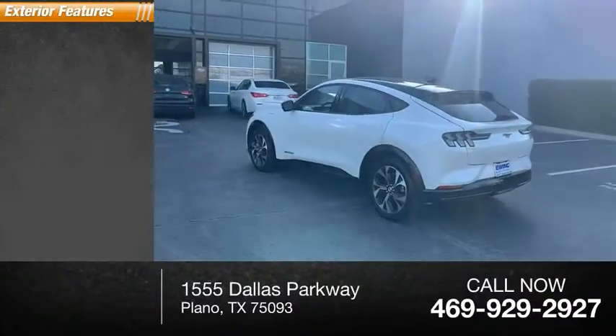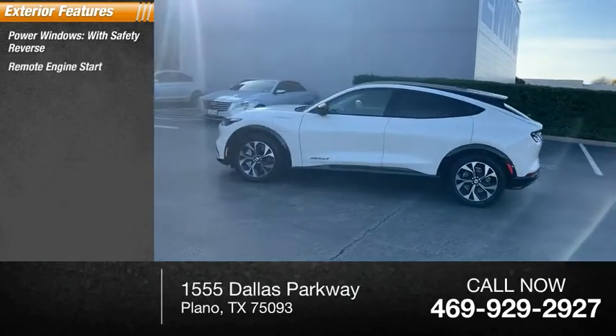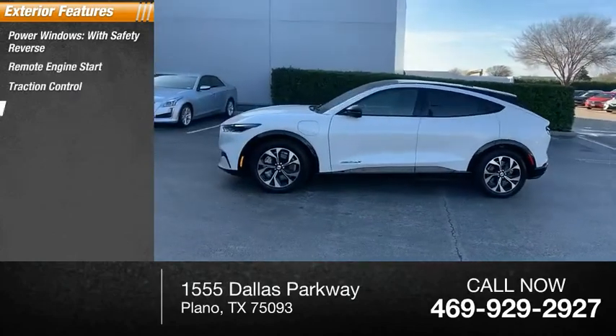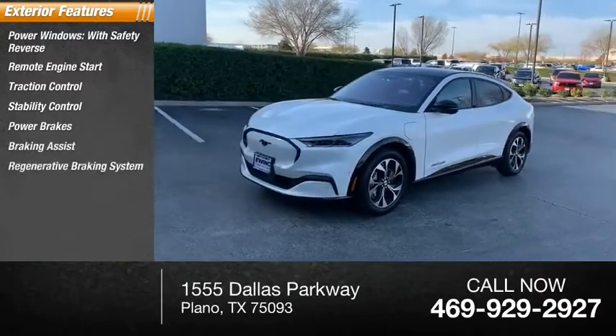Here are some of this vehicle's great options: power windows with safety reverse, remote engine start, traction control, stability control, power brakes, braking assist, and regenerative braking system.